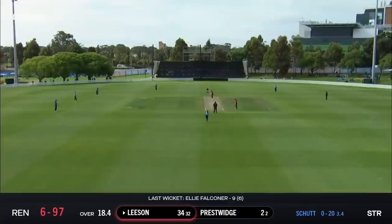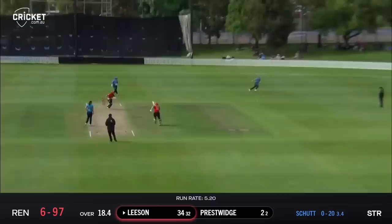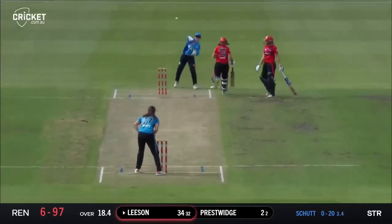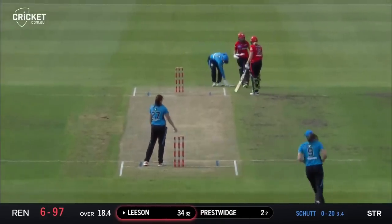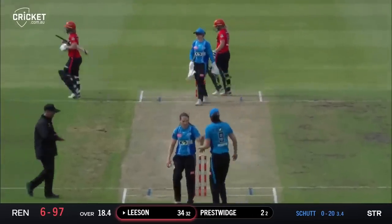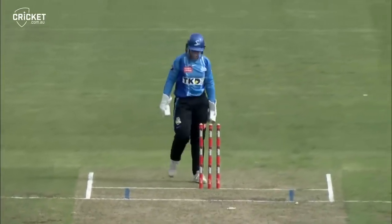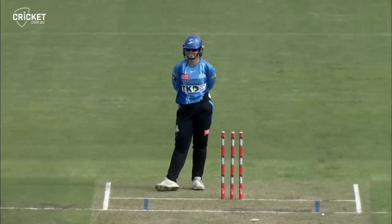Darcy Brown, balls left in the innings — I'd love a couple of boundaries in that. That's a nice shot by Presswidge behind square. Will they attempt the two? Yes — oh dear, there's a mix-up! At least one of two. I'm not sure what they really wanted in the end, and unfortunately it's Carly Leeson. A bit of bounce there as well — Tegan McFarlane doesn't miss the opportunity, just waited and whipped the bails off.